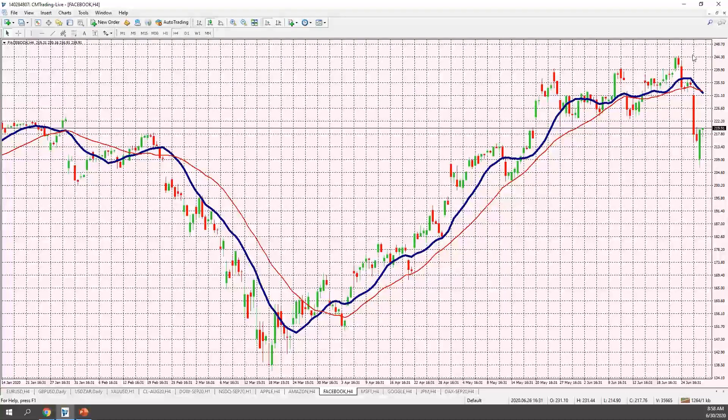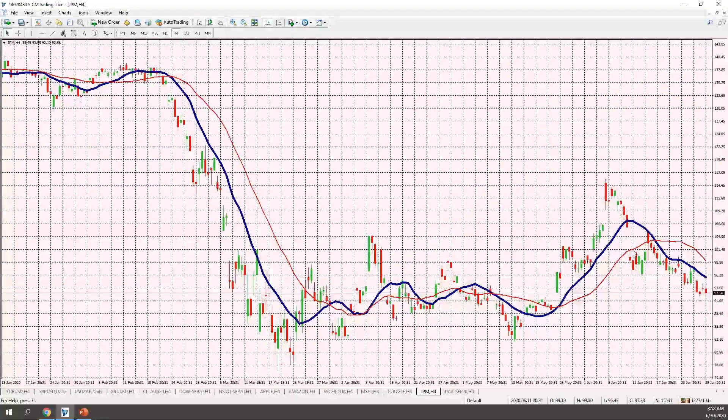Amazon didn't get as sharp a bounce as I'd like. Facebook has been showing weakness — it tumbled from $244 down to $209, then bounced to $219, and may challenge that $209 low again. Looking at bank stocks, there's relative weakness at $92.56 but not breaking further down. We may see a market shift as volatility subsides and the intrinsic value of the current economic state becomes more reflected in the index.